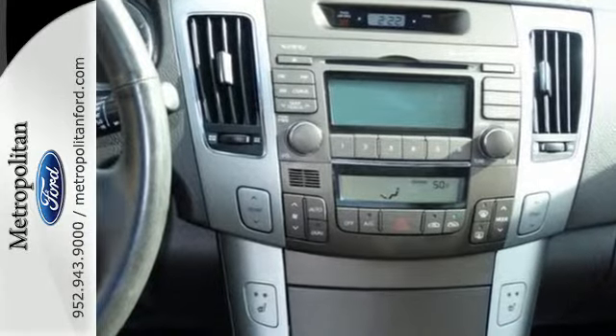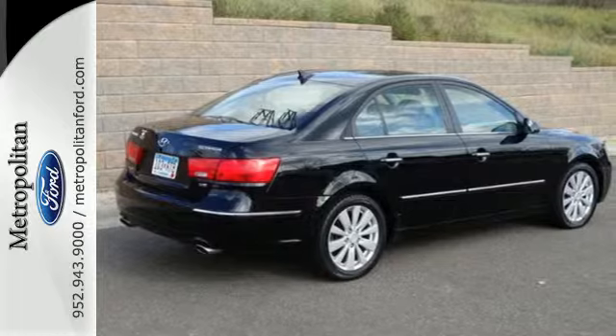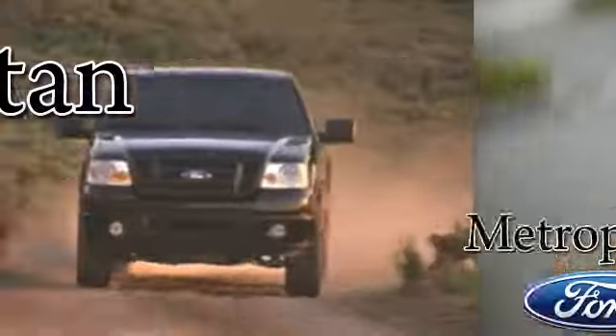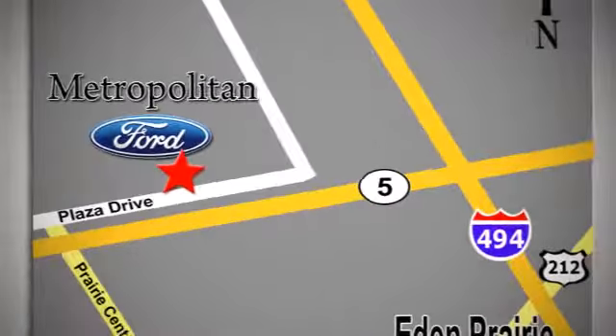Offering more features and at a better price than its competitors, this value-added Sonata won't be here long. Whether you're buying today or just shopping at Metropolitan Ford, you can expect to experience something truly unique. Call or stop in today. We're conveniently located near 494 and Highway 5 in Eaton Prairie.